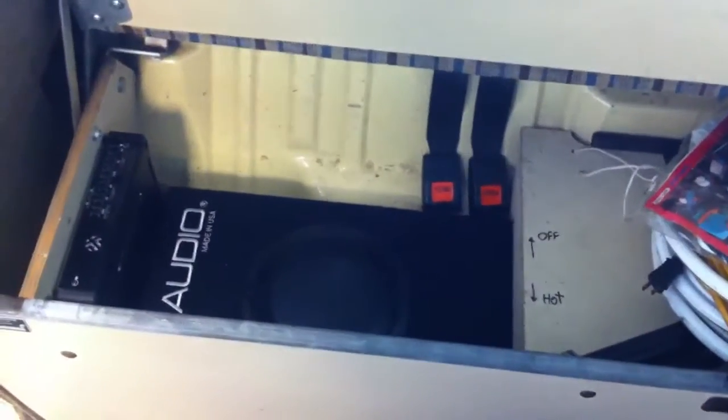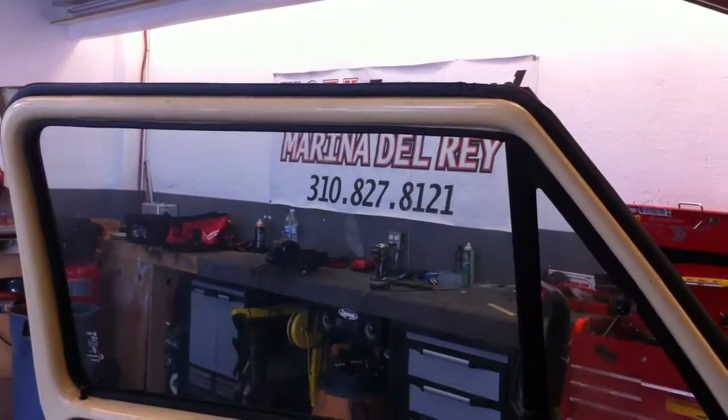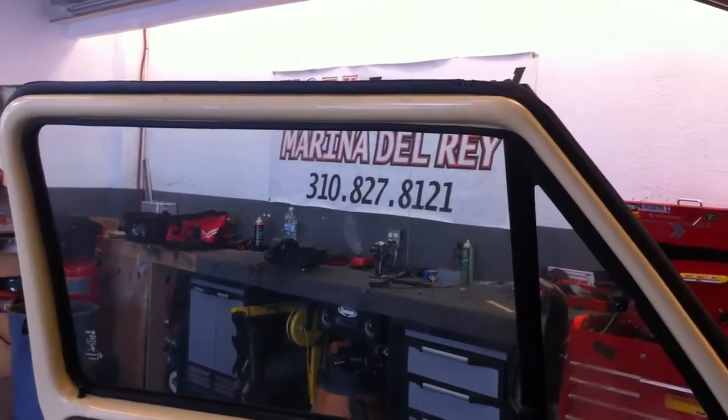Once again, this was just a quick overview of a full audio system on an '83 VW Westphalia Vanagon pop top. We did a full Kenwood, Focal, JL Audio system. This was Joe over at Allen Edds Auto Sound in Marina Del Rey — 310-827-8121. Thanks YouTube.